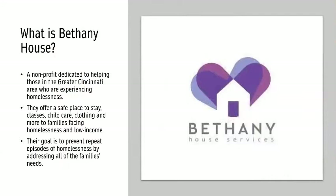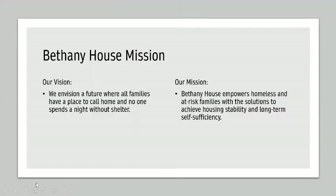Bethany House is a nonprofit dedicated to helping those in the greater Cincinnati area who are experiencing homelessness. They offer a safe place to stay, classes, child care, clothing, and more to families facing homelessness and low-income. Their goal is to prevent repeat episodes of homelessness by addressing all of the family's needs. Their mission is that they envision a future where all families have a place to call home and no one spends a night without shelter. They empower homeless and at-risk families with the solutions to achieve housing stability and long-term self-sufficiency.